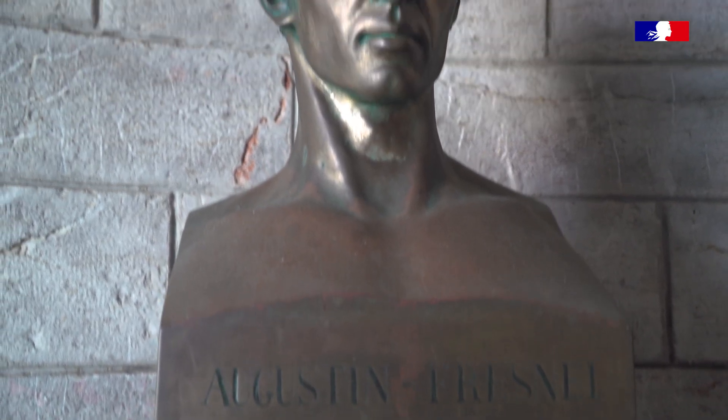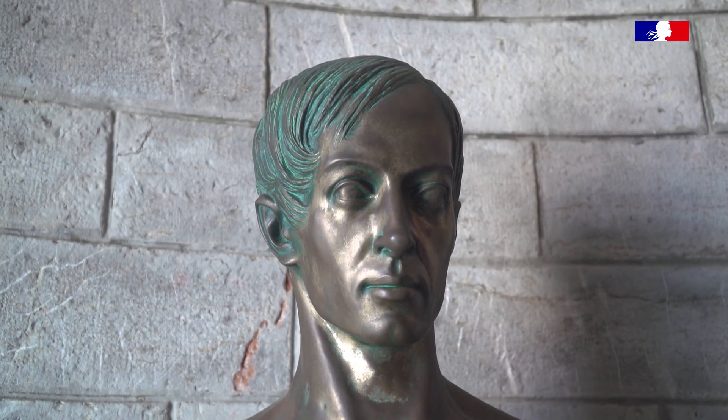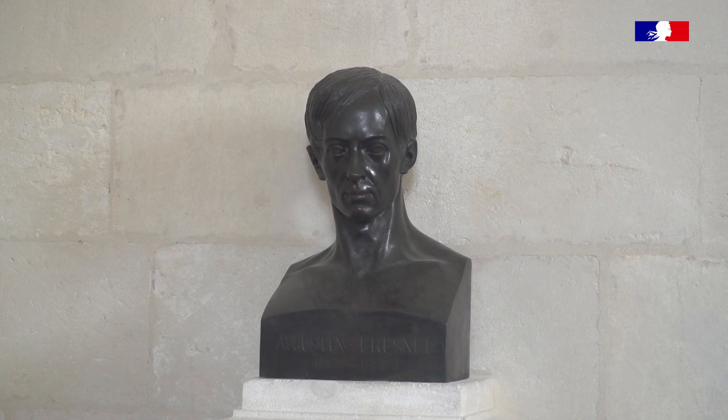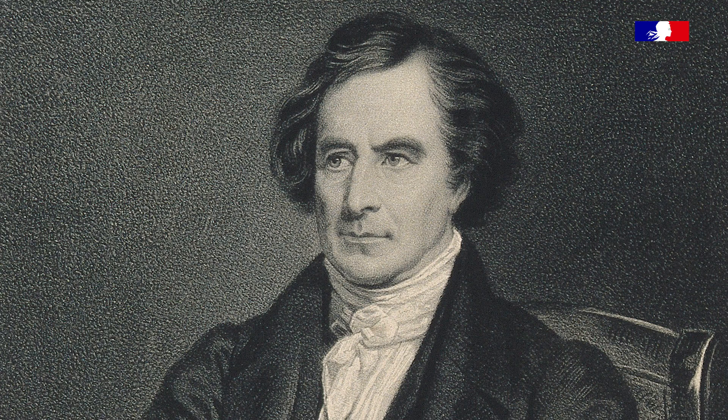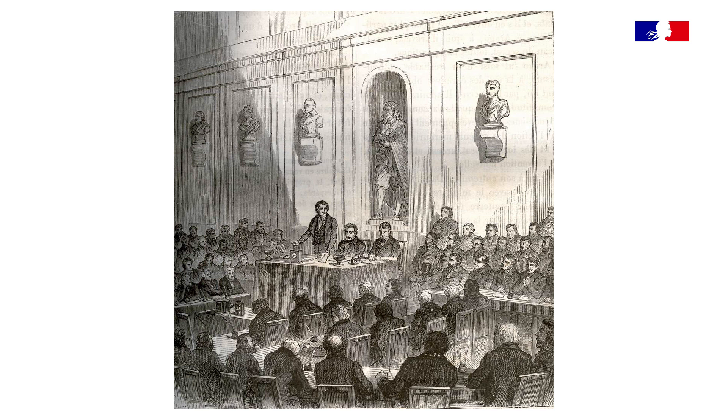En 1815, Fresnel envoie un de ses premiers mémoires à l'Académie des sciences. Il est repéré par Arago et tous les savants de l'Académie, et demande à poursuivre ses travaux à Paris — car à ce moment-là, Fresnel est en Bretagne comme ingénieur des ponts, très loin de la capitale scientifique. Arago, qui est président de la commission des phares, demande alors que Fresnel soit affecté comme secrétaire de la commission.